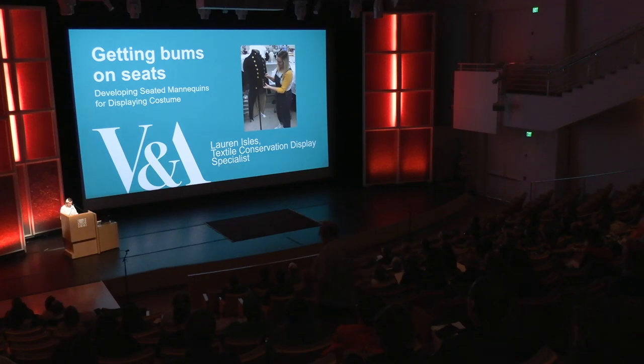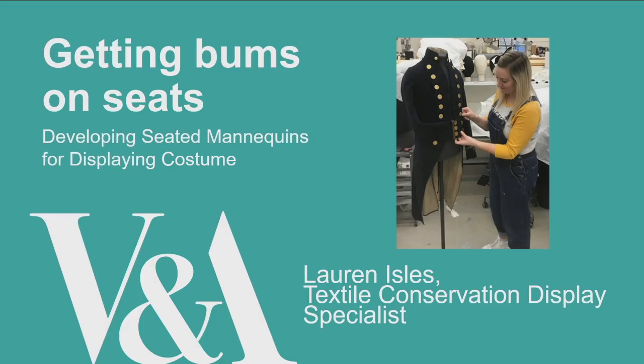Today I've got a short presentation on how I recently developed two seated mannequins for two different displays. The budgets, time constraints, and context were very different for each mannequin, and so I'll explain the processes I undertook for each one. Also, as a quick disclaimer, Kira and I have brought a glossary and some examples of materials we talk about in our presentations, so please ask us about anything afterwards.